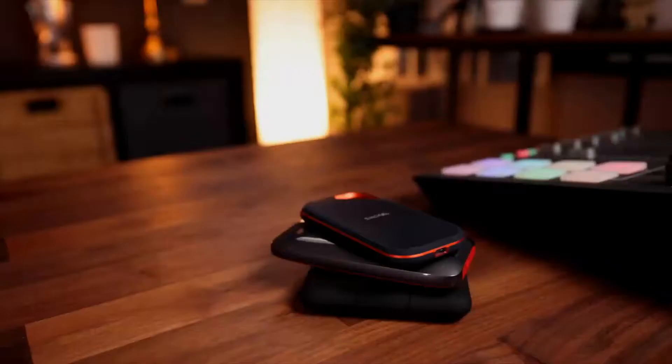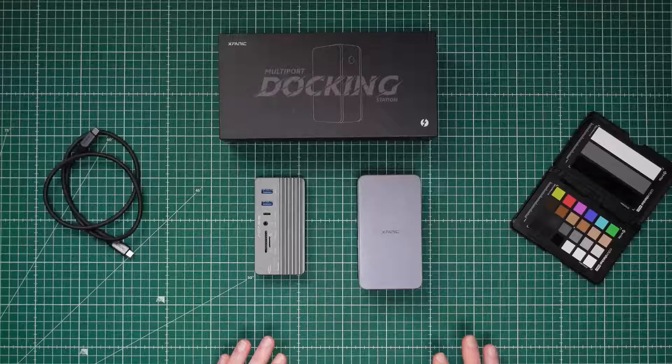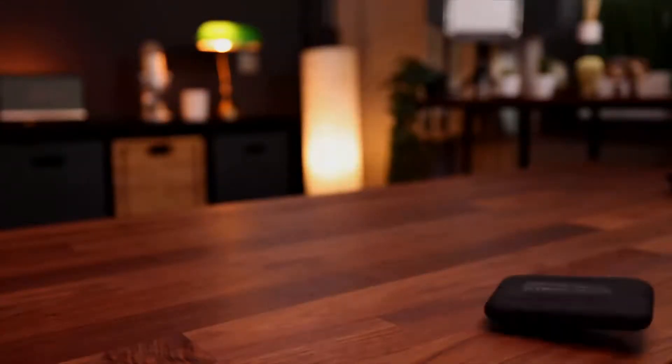One of my favorite benefits of having a Thunderbolt port on the iPad is that I can now hook up my super fast Thunderbolt SSD drives to the iPad and enjoy super fast read and write speeds. If you've been to this channel before, you know I'm a huge advocate of only buying the internal storage you really need on your devices and doing everything else using external storage. My favorite drive is the Lacie rugged SSD — this thing is an absolute beast.